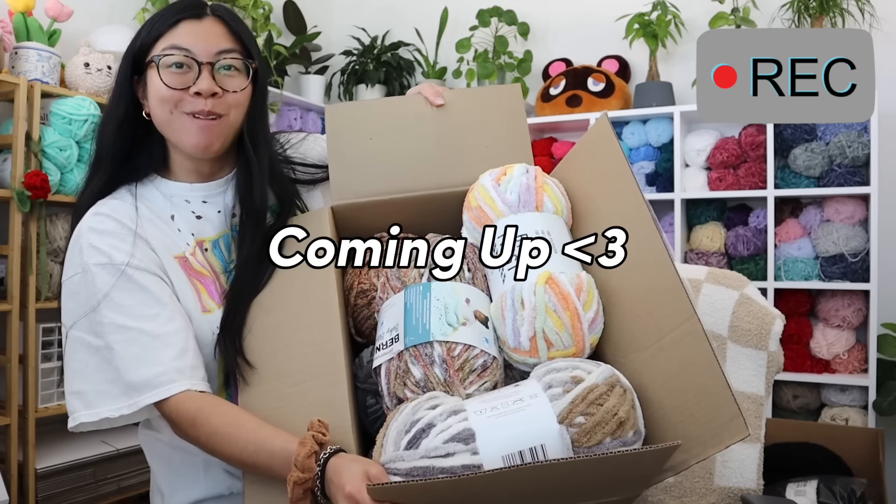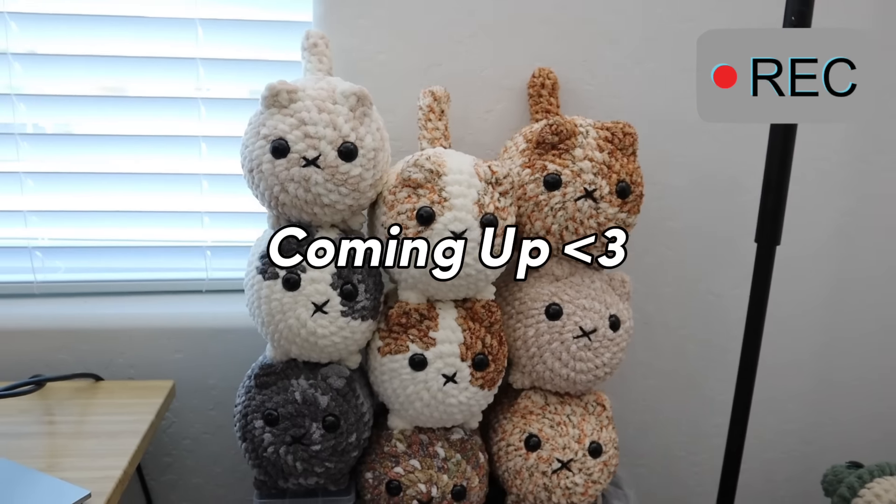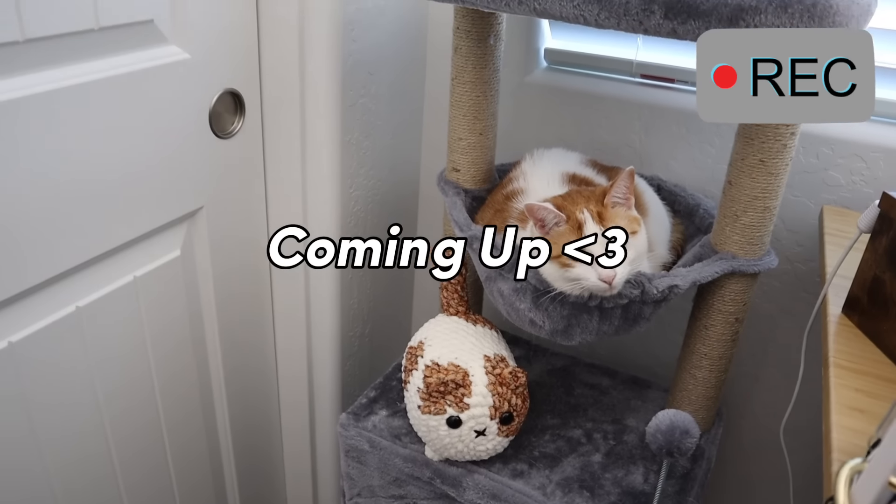I just got so much yarn. We're gonna go into autopilot. Hope you enjoy her. Now you won't be lonely.